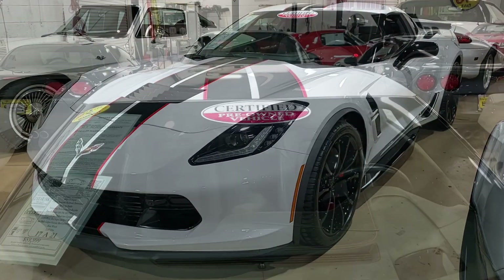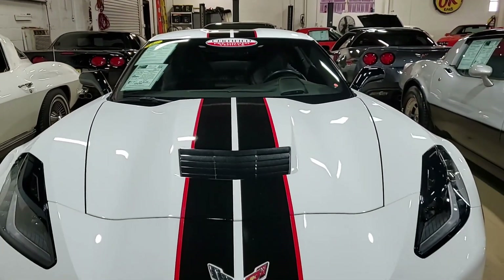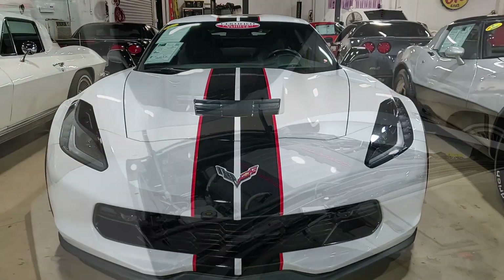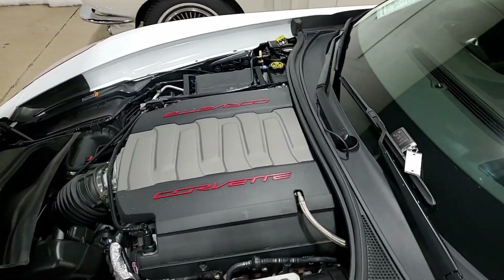Arctic white on the exterior with the added black and red stripes. It has a jet black interior, and under the hood, a 460 horsepower LT1 engine with 8-speed automatic transmission.